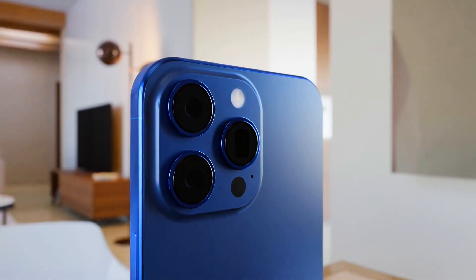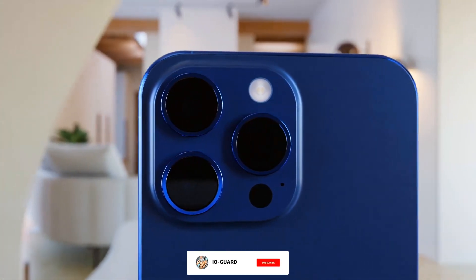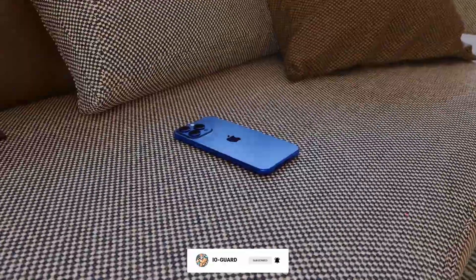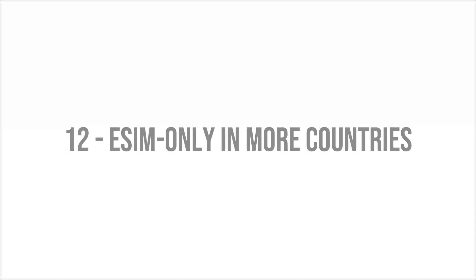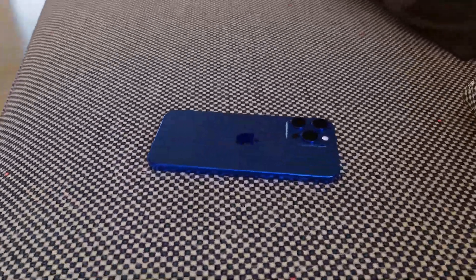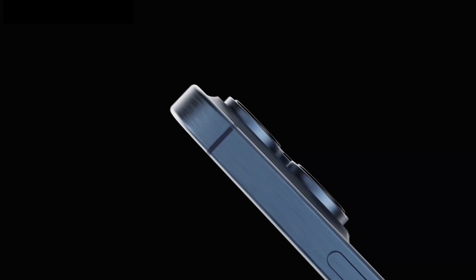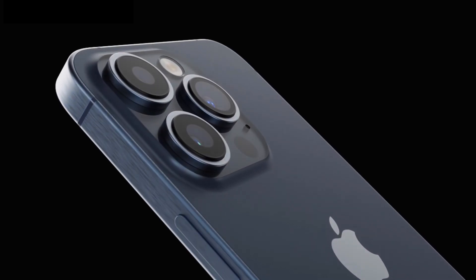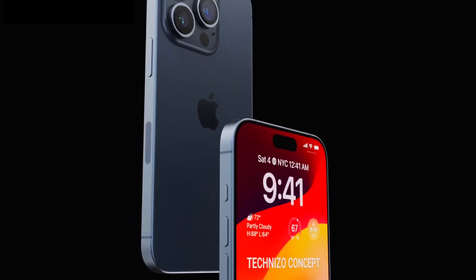Following in the footsteps of the iPhone 14 and iPhone 14 Plus, the iPhone 15 Pro is expected to have a more repairable design. iPhone 15 Pro models could also be compatible with eSIM only in France and potentially other countries, as Apple first removed the physical SIM card tray from iPhone 14 models in the US last year.